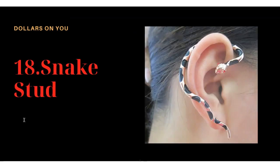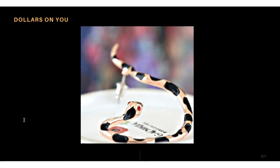Product number eighteen is the snake stud earring. This product looks amazing and was selling well. You can target it for Halloween — it looks like a snake on someone's ear. The design and color of the snake are very attractive. It has red stones as the eyes, giving great visual appeal to this jewelry.